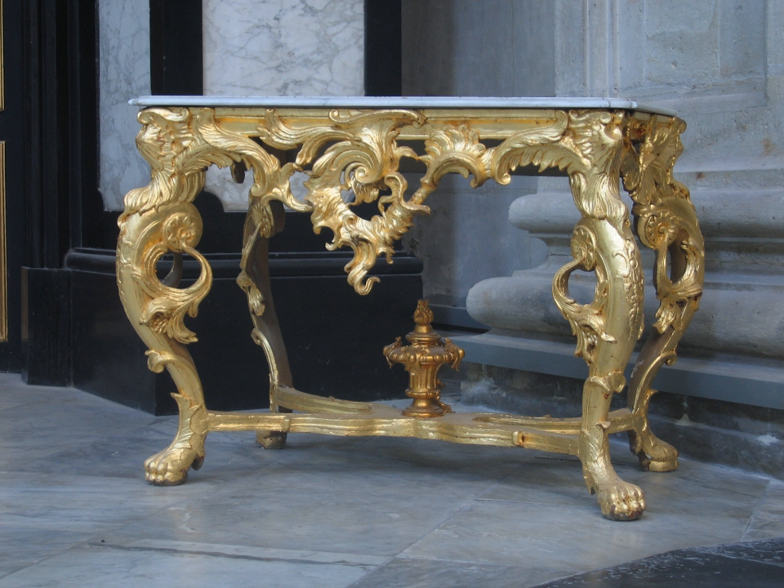A credence table is a small side table in the sanctuary of a Christian church which is used in the celebration of the Eucharist. Latin: credence, believer. The credence table is usually placed near the wall on the epistle side of the sanctuary, and may be covered with a fine linen cloth.